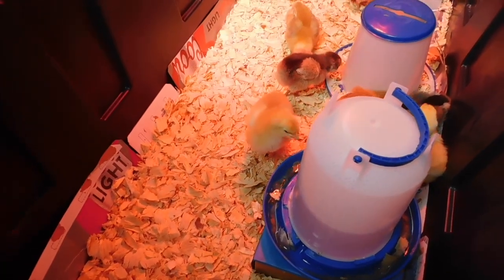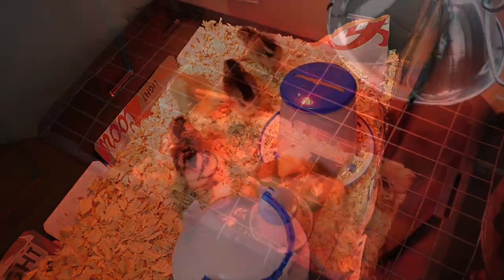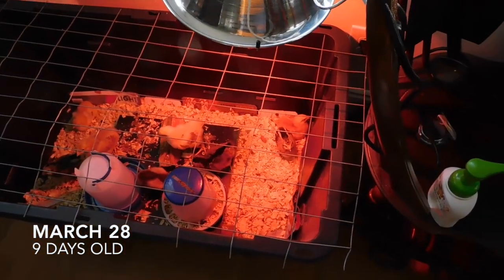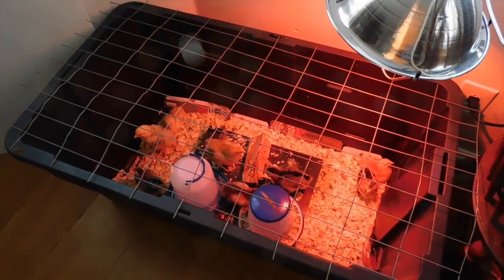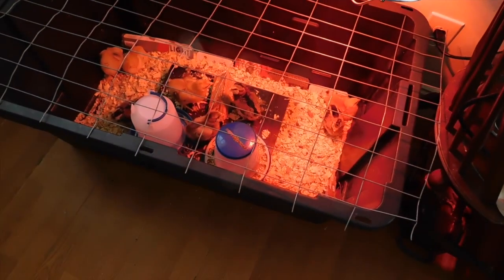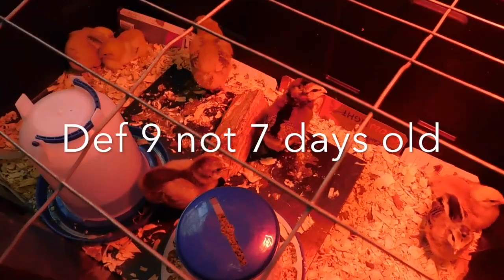I feel like they've already grown so much in the past four days. I had planned on attaching it to an actual lid, but it just didn't work out. This will have to do for now — here they are at seven days old.